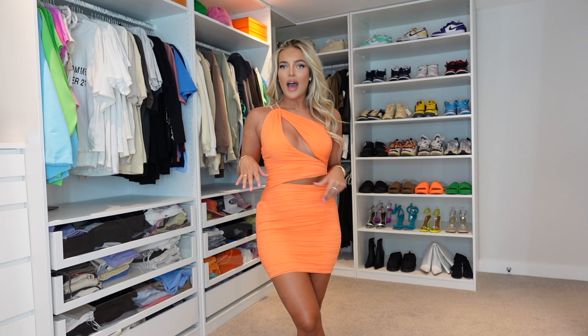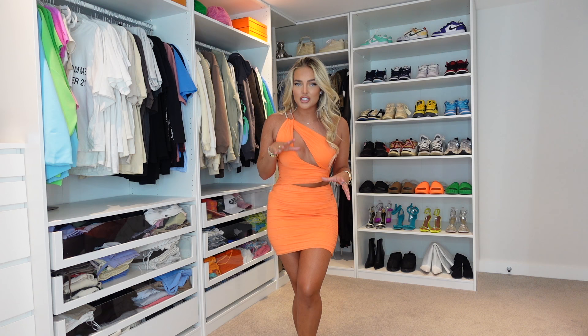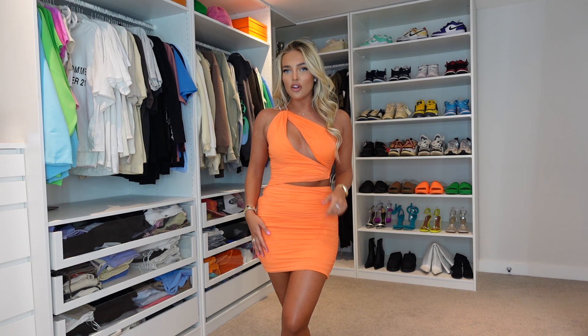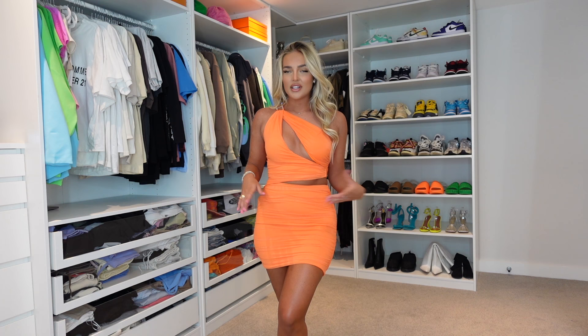Now trying on the orange version — this one flew on, much easier! Can I just say, Oh Polly has absolutely nailed the orange color in this collection — it is the perfect shade. How nice does this look? Every time I put on a new piece I think it's my new favorite. I loved the dress before trying it on, but now that it's on, this might actually be my favorite of the whole haul. Imagine wearing this walking down the beach on holiday!